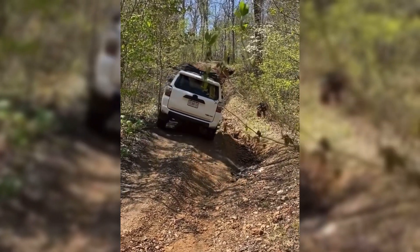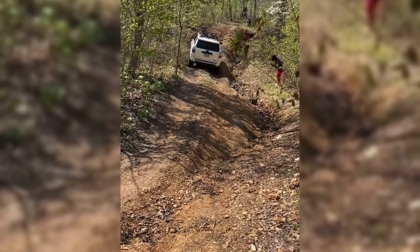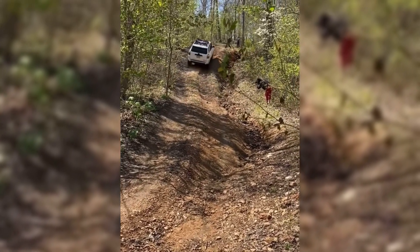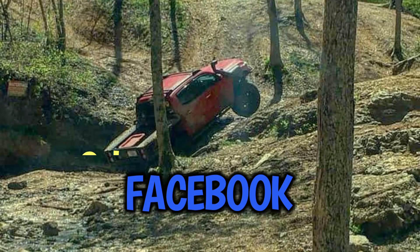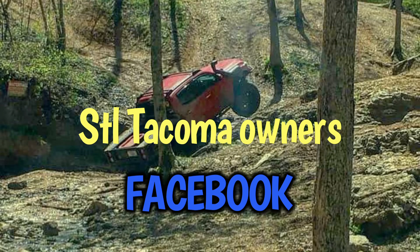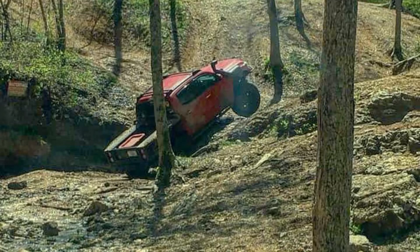Here's a pretty stock 4Runner going up a pretty off-camber spot — I know they were smiling. So if you're ever in the Missouri area, come check out STL Tacoma, come hang out with us, get in the group, be a part of the community. Let's go wheel and have some fun.